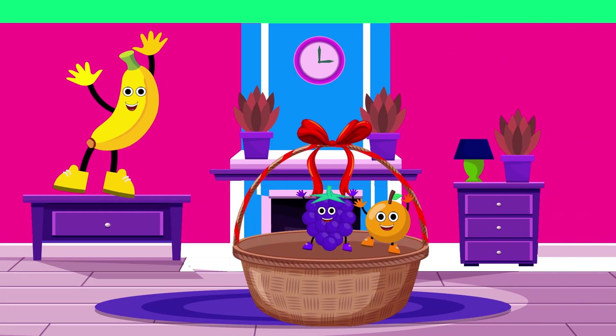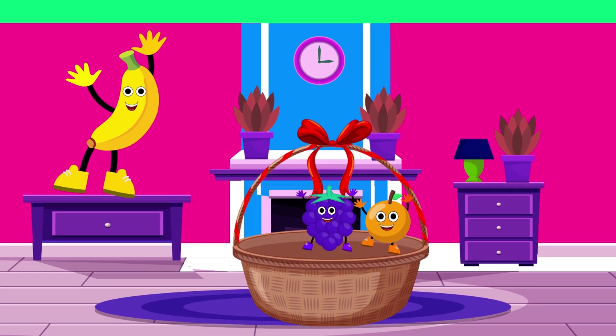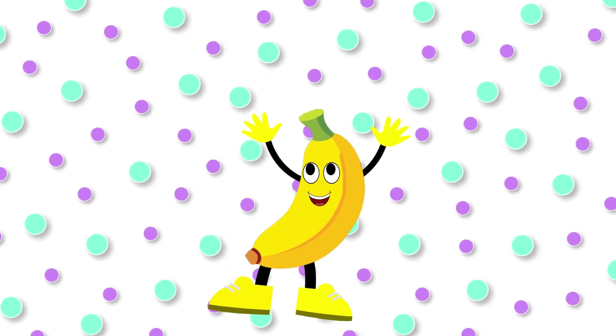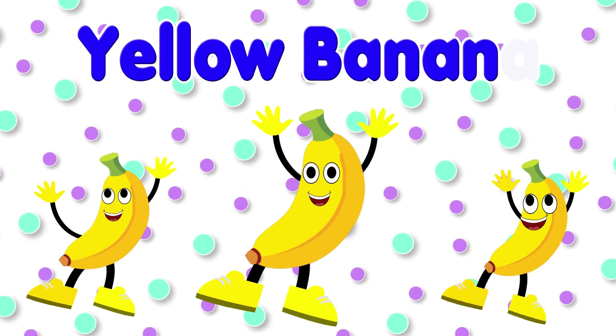This is banana. Its color is yellow. Yellow banana.